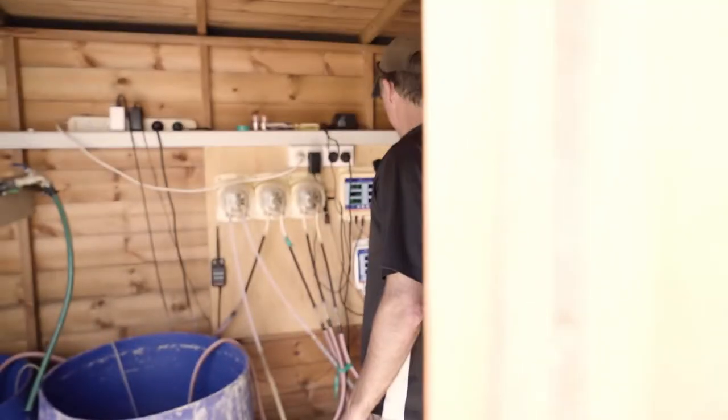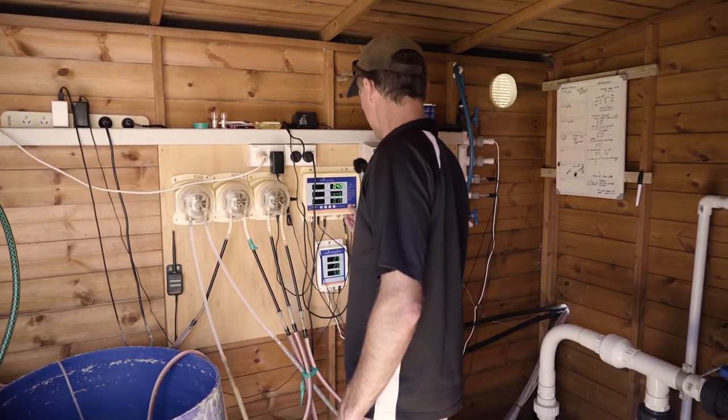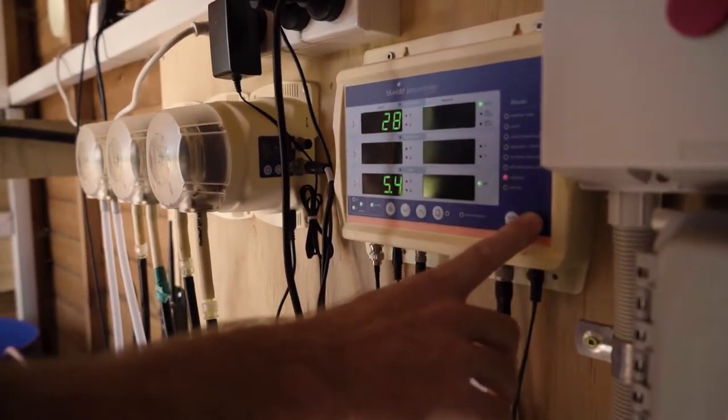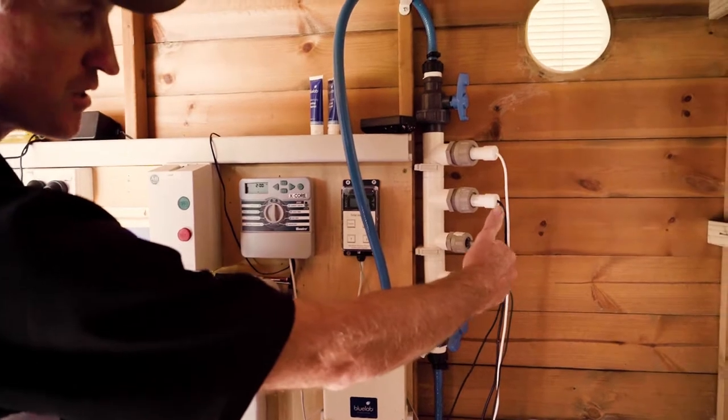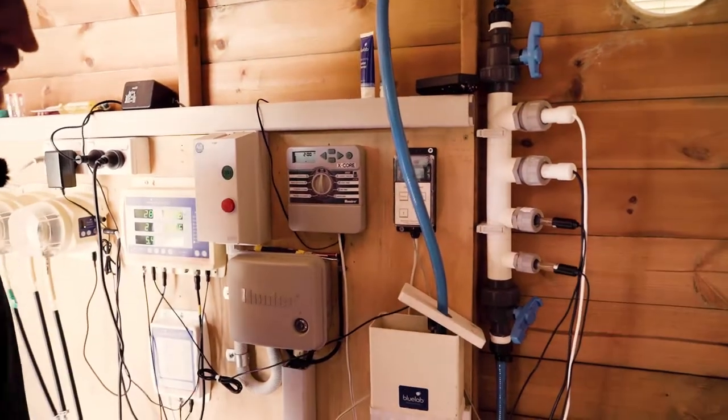Within Scott's farm he's running Bluelab automation equipment. The brains is the Bluelab Pro Controller, and the doser is the Peripod L3. He also has a Guardian acting as a backup secondary measurement, monitoring pH and EC. The Pro Controller is where the set points for EC and pH are set, and the Peripod doser is then dosing that into the reservoir. He's also using the new sample tube, which is a safe place for his pH and EC probes — easy to maintain and easy to remove for care and calibration.